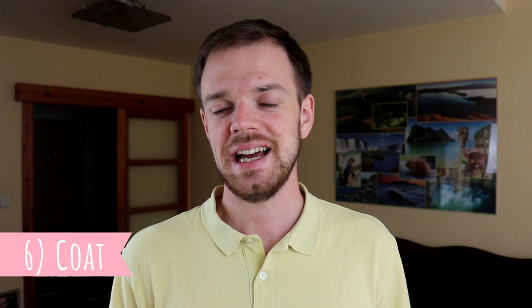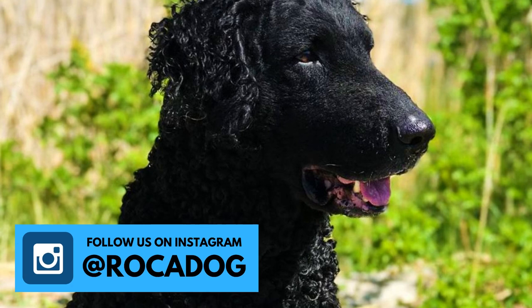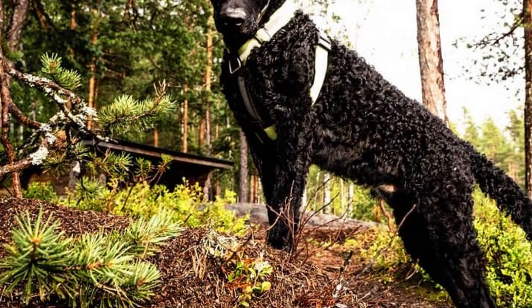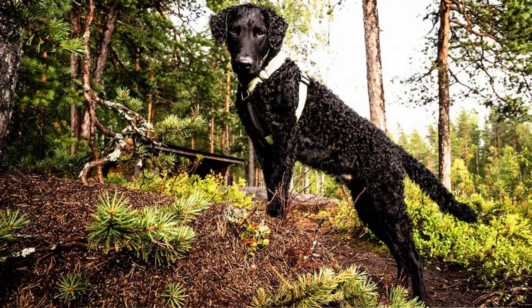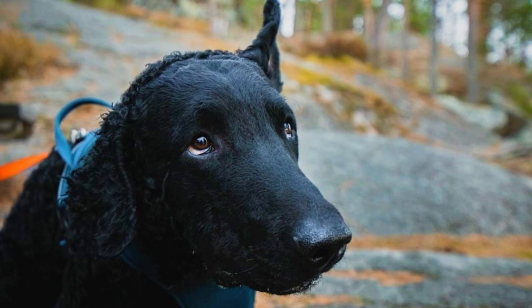Number six: Coat. The most distinctive feature of this breed is their thick, oily double coat, which consists of crisp and tight curls. The only acceptable colors are solid black and solid liver. Sometimes they can have a few white hairs, but a purebred dog should not have large white patches on their body. The only body parts where the coat is straight rather than curly are the face and front of the legs.